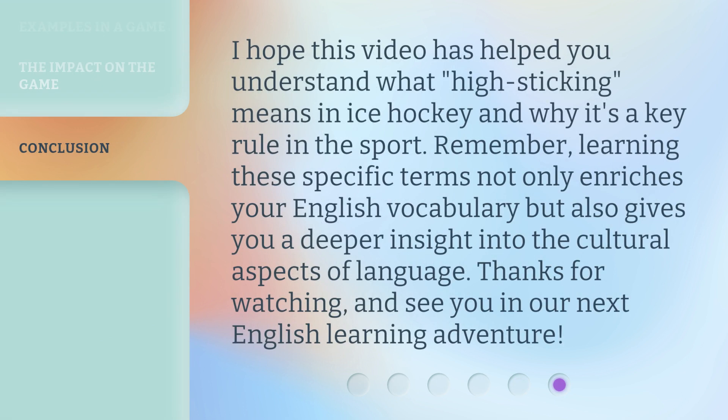I hope this video has helped you understand what high sticking means in ice hockey and why it's a key rule in the sport. Remember, learning these specific terms not only enriches your English vocabulary but also gives you a deeper insight into the cultural aspects of language. Thanks for watching and see you in our next English learning adventure.